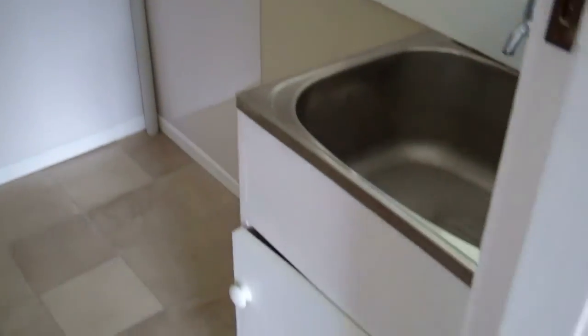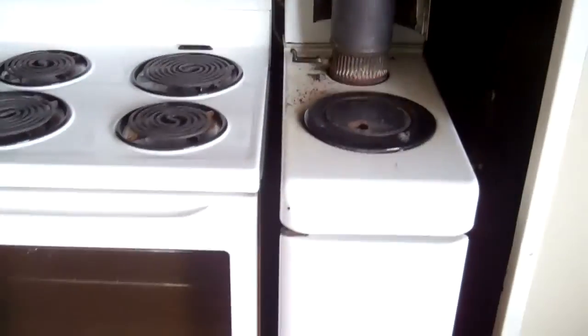Off the back door we have the laundry, and into the kitchen. It has a chip heater that has got a wet back, which can be used to heat the hot water.